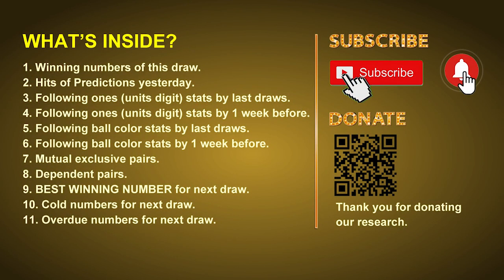Good afternoon, my friends. Welcome to UK 49's Lunchtime Club, where we share statistics and probability of UK 49's lunchtime winning numbers, and maybe give you some inspiration for numbers of the next draw. Please like, share, and subscribe to our channel if you like it, and don't hesitate to leave us comments. In this video, we will tell you the draw result today and review hits of predictions we made yesterday, then do some math to find out the best ball color and best winning numbers for next draw. We will also give you some tips on mutual exclusive pairs, dependent pairs, cold numbers, and overdue numbers.